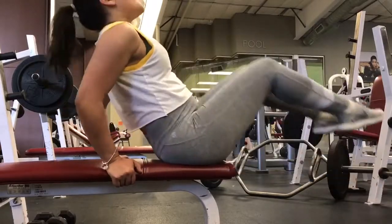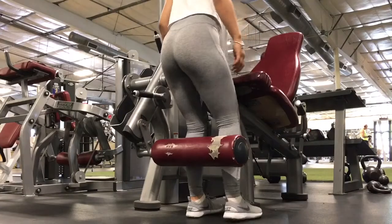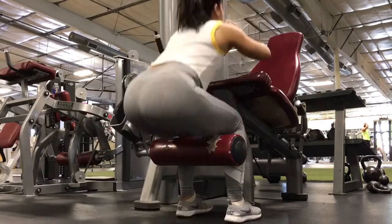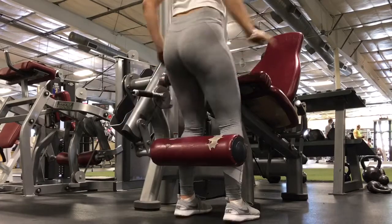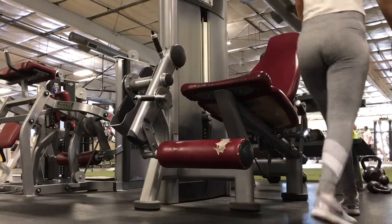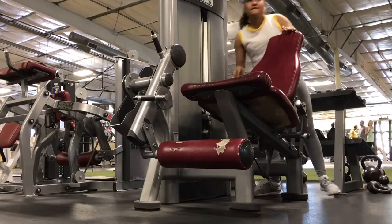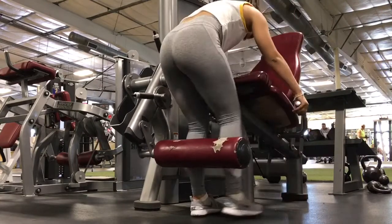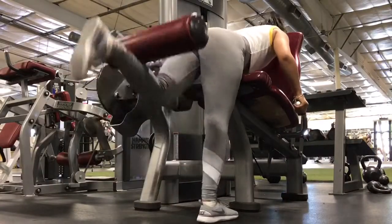Next is another leg exercise — y'all know I love leg days. This is called the sissy squat. Make sure the weight is all the way down to the heaviest so you don't fall backwards. Moving on, these are going to be like backward leg presses. I move the weight to 50 just so I can get in more sets, and I do one leg at a time. Do around five sets of 10 — this really helps with your hamstrings.